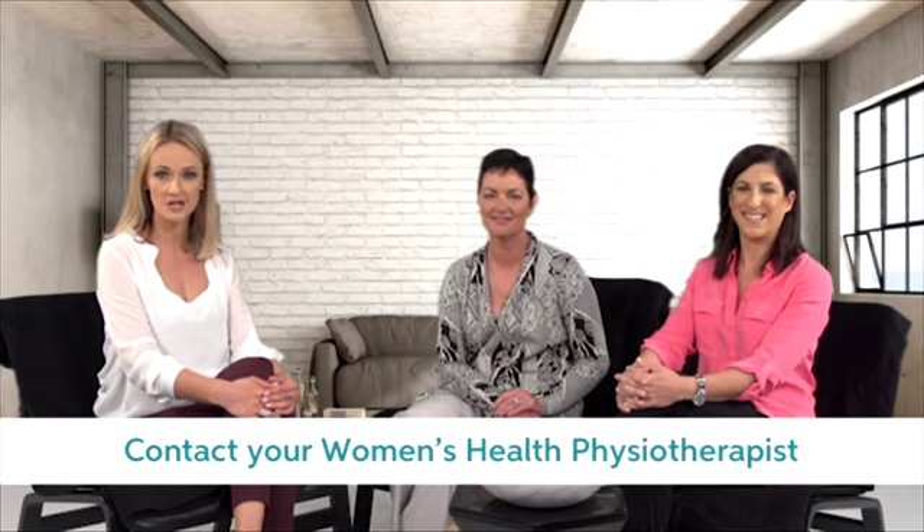And if you feel like you need some more information or support, contact your women's health physiotherapist for an appointment and jump on srchealth.com to order your pair of recovery shorts.